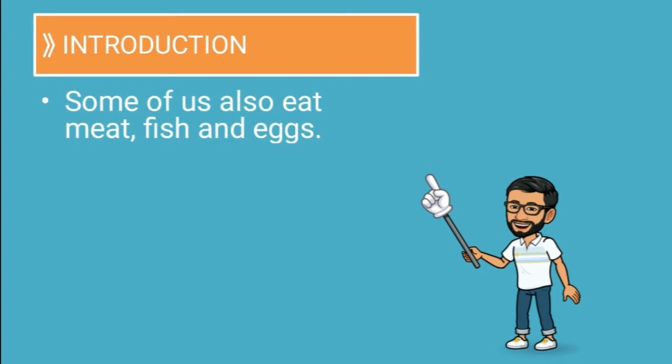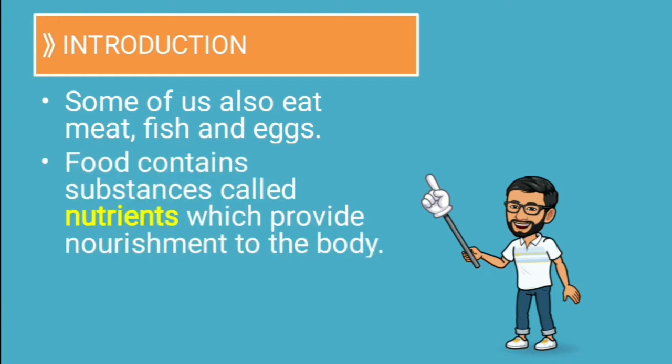Non-vegetarians, as we all know, can eat fish, eggs and meat, from which we get a lot of proteins. Food contains a substance called nutrients, which provides nourishment to the body. Nutrients is that substance which provides nourishment to the body.